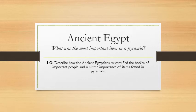Hello Year 3, it is Miss Wilkinson here. We're going to carry on with our ancient Egyptian topic in history. Your key question today is what was the most important item in a pyramid? Your learning objective is to describe how ancient Egyptians mummified the bodies of important people.